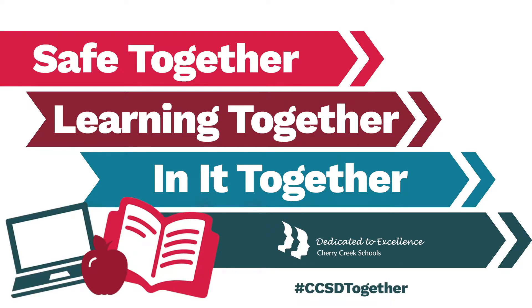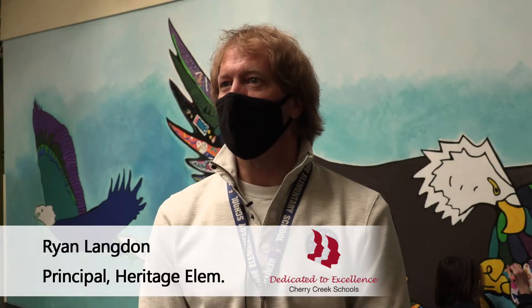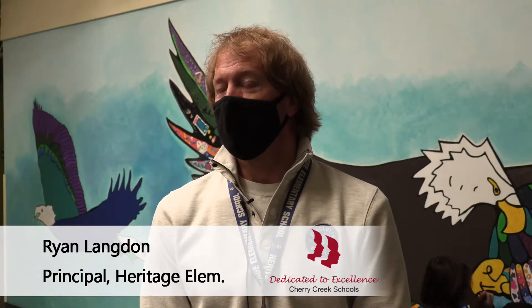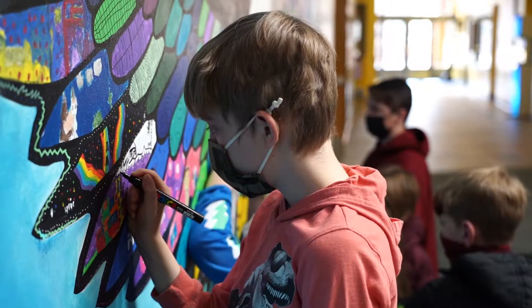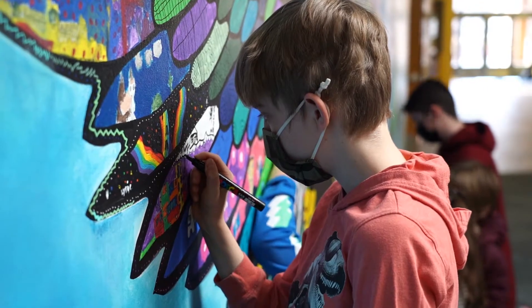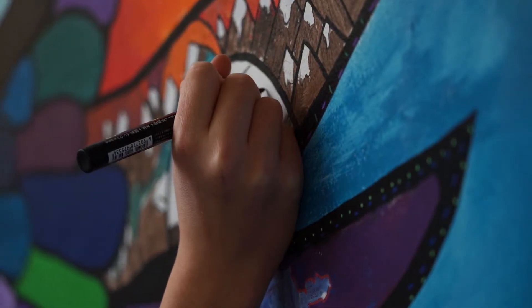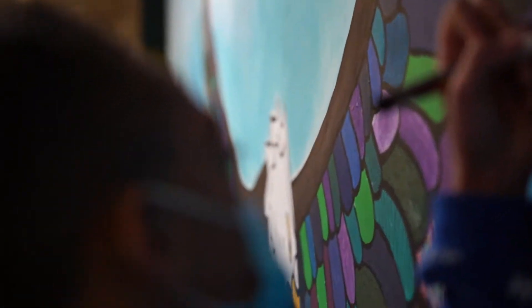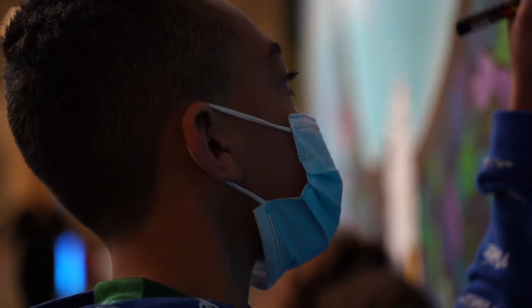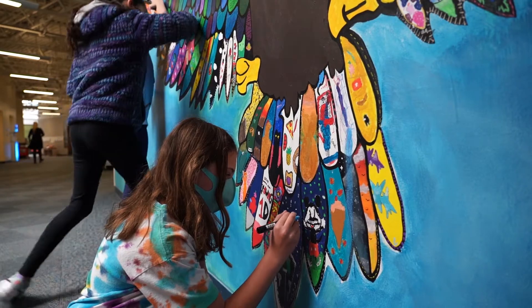At Heritage Elementary School, the fifth grade class has always created a legacy project. This legacy project came about because of fifth graders doing a field trip in the neighborhood, learning about Kelsey Montag. This year, in the pandemic, the theme of 'what lifts you' really resonates and speaks to each child — their experience and brings forth their authenticity.